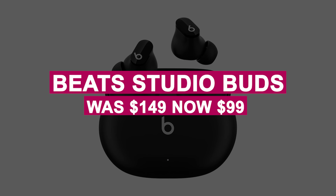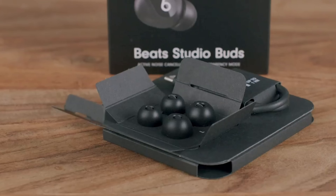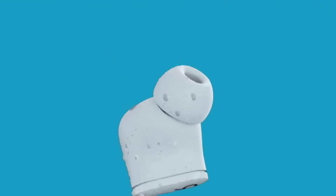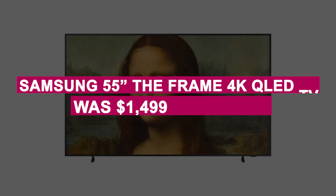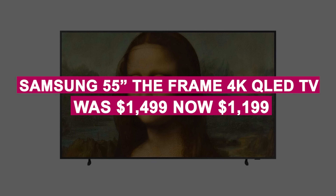The Beats Studio Buds were $149, now $99. Compact and powerful, these buds offer active noise-canceling, sweat resistance, 8 hours of listening time, and excellent sound quality — all at an affordable price.